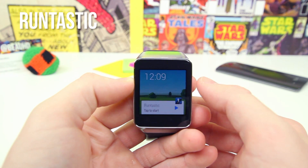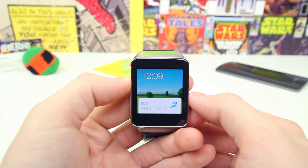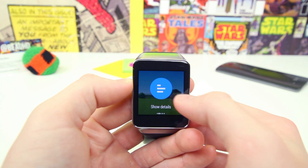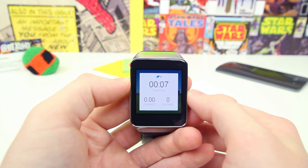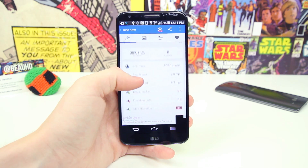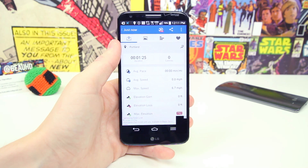Runtastic also made the list for being one of my favorite fitness apps on Android Wear. It tracks all of your running activity and presents you with a very nice and easy-to-access timer where you can start and stop as you run. When you're done, it sends all the stored data to your smartphone for you to review. It's especially useful with the Gear Live as it has a heartbeat sensor built into the back.